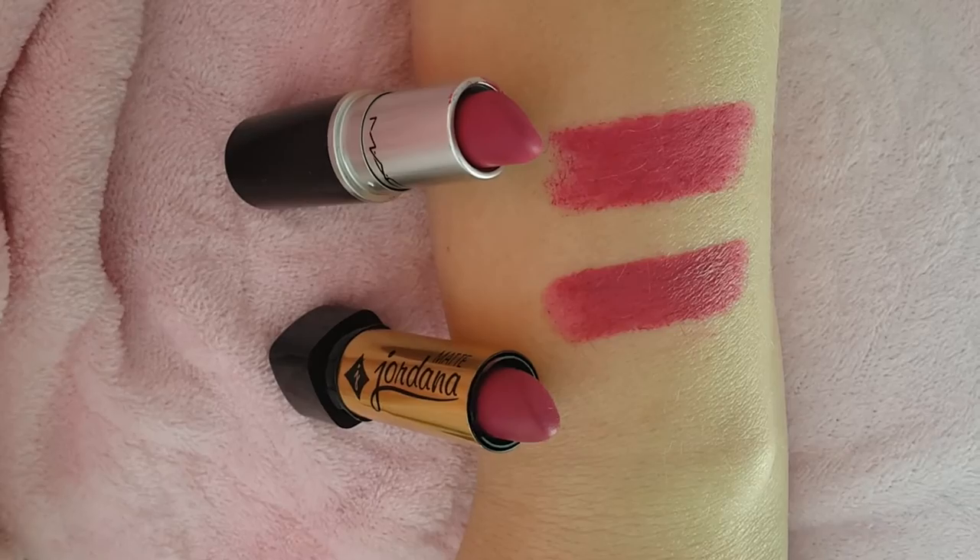El siguiente es el famosísimo Flat Out Fabulous de MAC, que encontré el dupe sin querer en Jordana. Es exactamente el mismo labial. La diferencia es que el de MAC es un poco más seco y el de Jordana es más hidratado, pero ambos duran lo mismo y tienen muy buena calidad. Jordana es una marca bastante low cost; esto cuesta dólar y medio o dos dólares, y por supuesto el de MAC cuesta 16 dólares. Estoy fascinada con este color y me pongo los dos muchísimo.